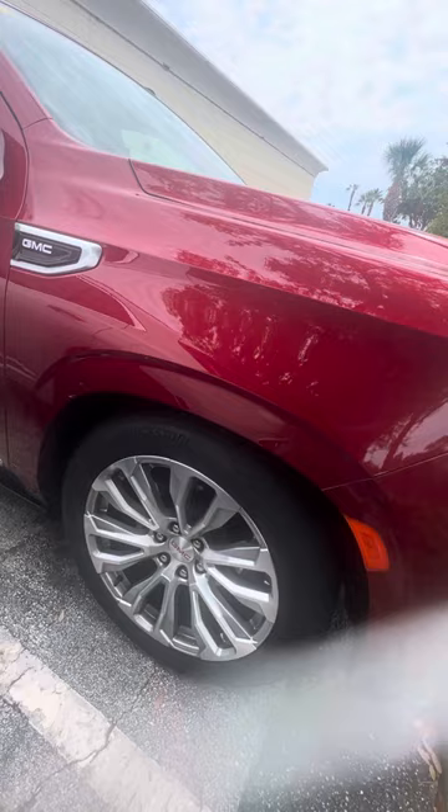Beautiful 22-inch alloy wheels, a lot of tread on the tires. It has a Denali retractable running board, keyless entry on all four doors, blind spot monitor on the side mirror, cameras all the way around this vehicle.